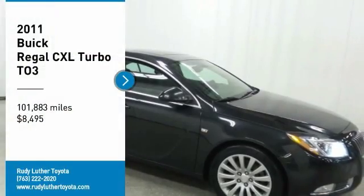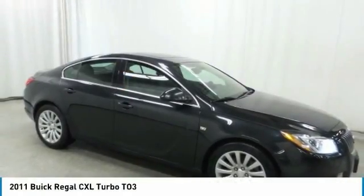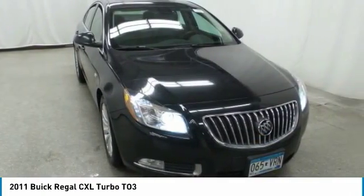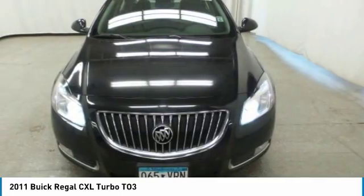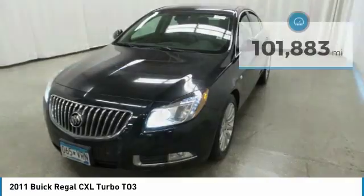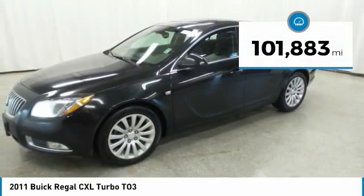Make a great choice today with the 2011 Buick Regal. The Regal is based on the European Opel Insignia and is as much a sports sedan as it is a family sedan, priced below $10,000. This vehicle has less than 105,000 miles.